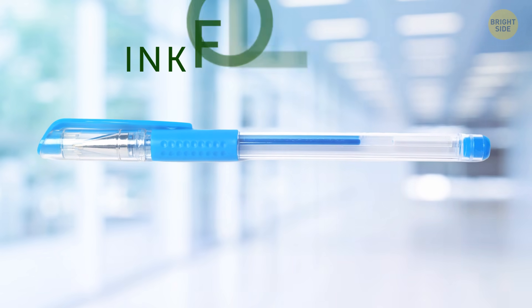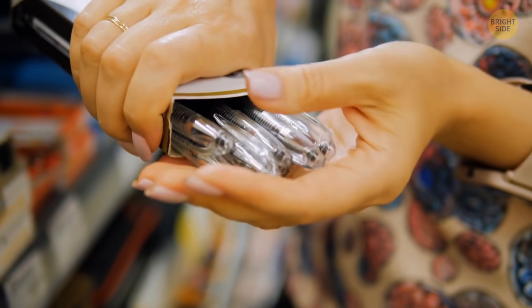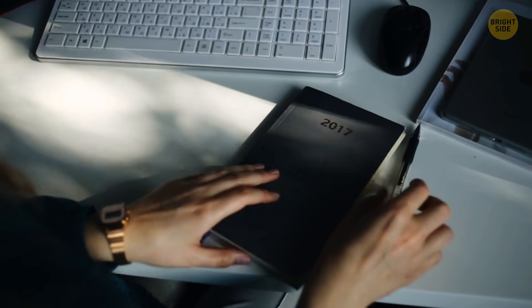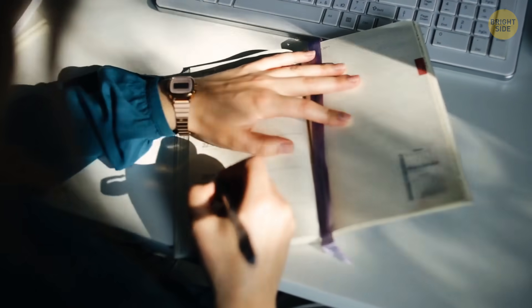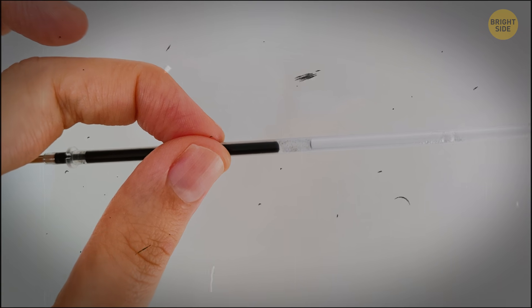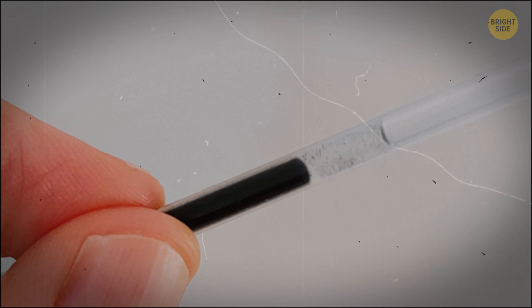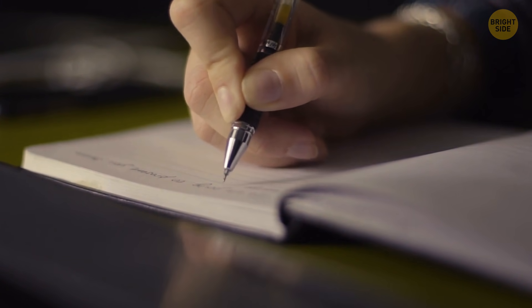Ever notice that layer of clear fluid in gel pens? It's called the ink follower or stopper fluid. The gel in such pens contains pigment particles dissolved in a polymer solution. The gel should be thick enough to keep the pigment particles suspended, but also thin enough to flow onto the ball and then the paper. The main task of the stopper fluid is to be a barrier to prevent the gel from evaporating or leaking out. Without this transparent fluid, your gel pen wouldn't function. The fluid always stays in one position, doesn't get dissolved with the gel, and neither moves backward nor flows out of the pen.